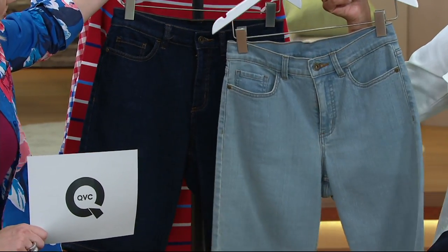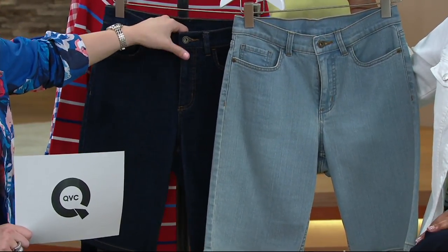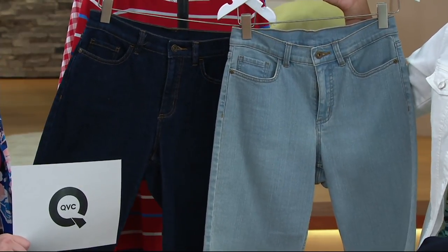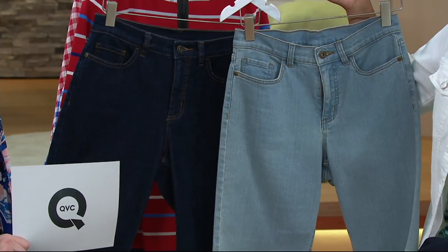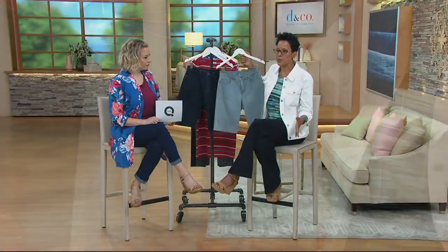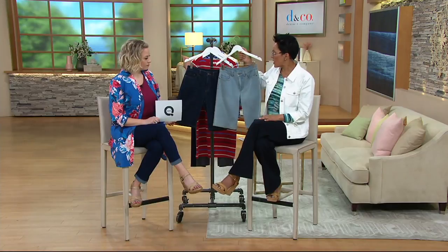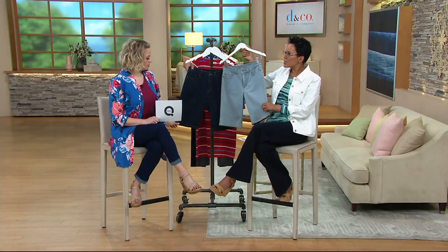We're talking about the Denim and Company Bermuda short. If you're somebody who has forsaken shorts — your legs have changed, you don't feel the same way, you're staying in maxi skirts and maxi dresses, capris or ankle pants — this is great because it will hit you slightly above the knee but it's still a short.